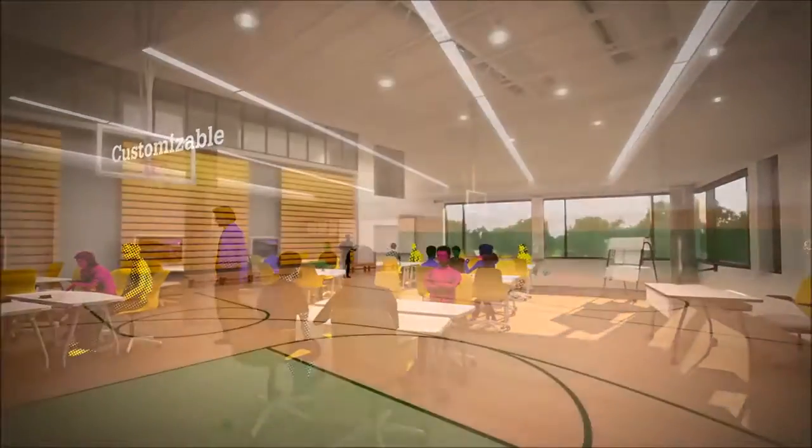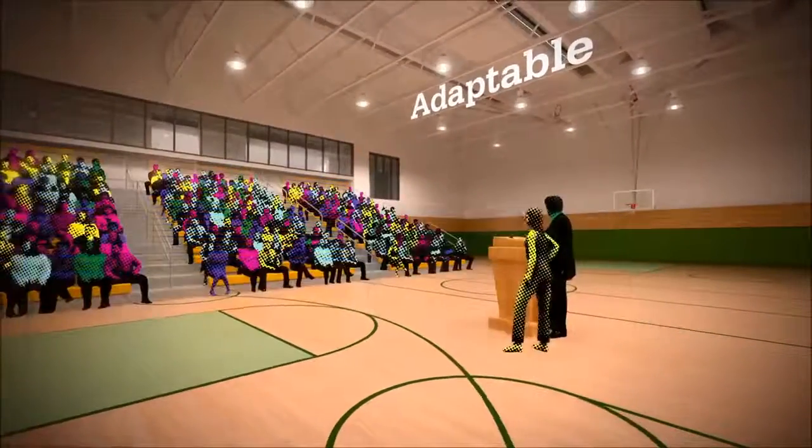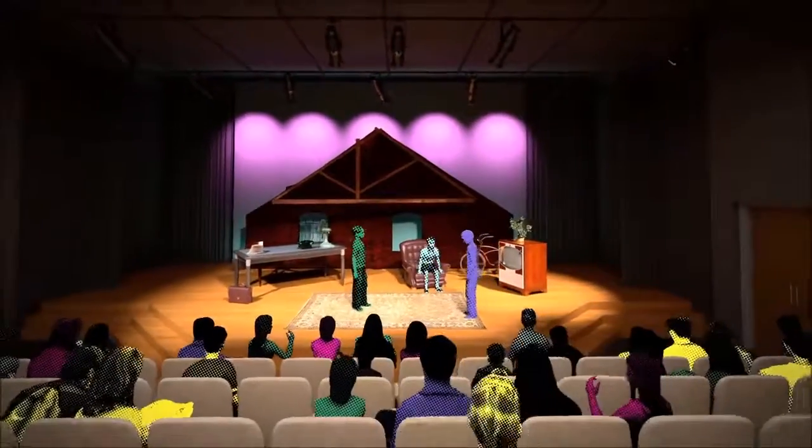An expanded gym with retractable seating is ideal for phys ed, games, assemblies, ceremonies and special events. Our theatre provides a venue for drama, performances and film screenings.